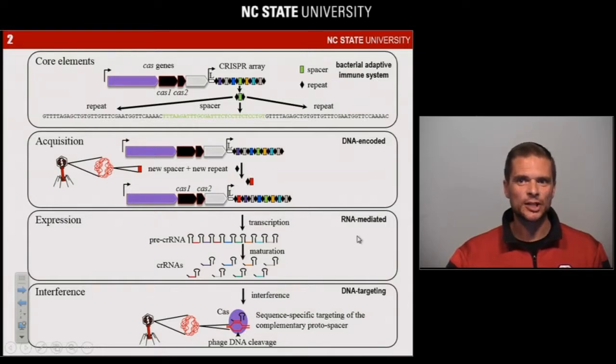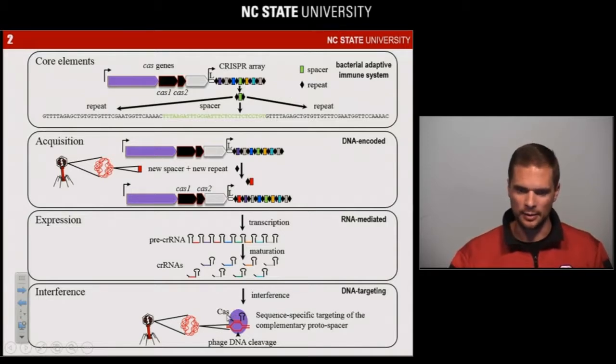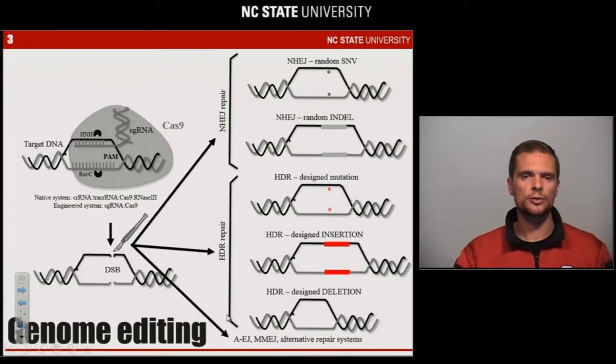DNA-encoded, RNA-mediated, DNA-targeting adaptive immunity in bacteria. The way CRISPR works is by uptake of invasive DNA elements into CRISPR arrays as loose spacers, then transcription of those arrays into small interfering RNAs that provide sequence-specific targeting of complementary sequences and cleavage of undesirable DNA.